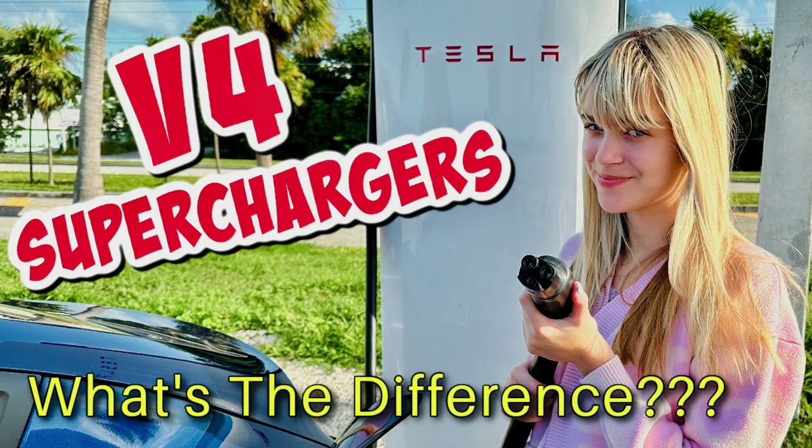If you haven't seen the new V4 superchargers, definitely check that video out — they are so cool. As I mentioned earlier, my husband Storm drives a Ford Maverick Hybrid and really believes he has discovered the sweet spot for driving a hybrid here in the Florida Keys. He gets really great gas mileage in that vehicle, and I'm going to let him explain right now what he means by the Florida Keys being the sweet spot for hybrid driving.